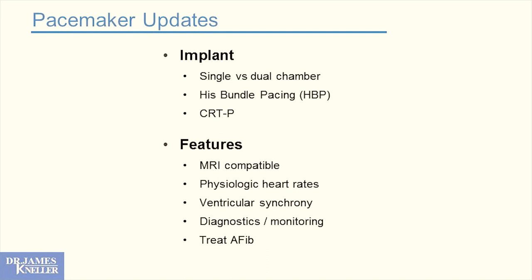This is not a static field — it's very dynamic. We have to think whether our pacemaker should be single chamber or dual, atria, ventricle, or both. Should we be pacing from the His bundle position instead of the RV apex? We want devices to be MRI compatible, reproduce physiologic heart rates, restore normal physiology, and provide ventricular synchrony. We're harvesting a ton of information from pacemakers, and we need to know how to make sense of that.